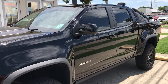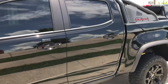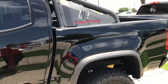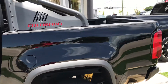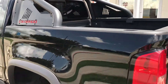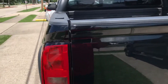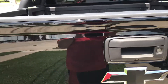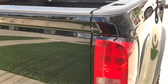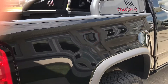This guy lives in Delacroix, Louisiana — basically a fishing town with a lot of mud and dirt — so we had to decontaminate this vehicle with a thorough wash and a clay bar to remove all the contaminants. After that, we polished the vehicle to remove all the scratches and swirls.